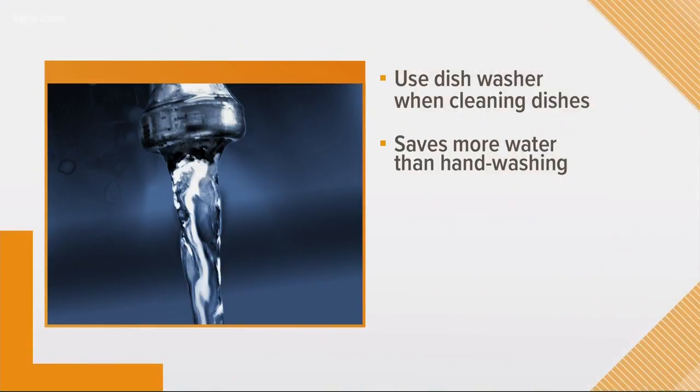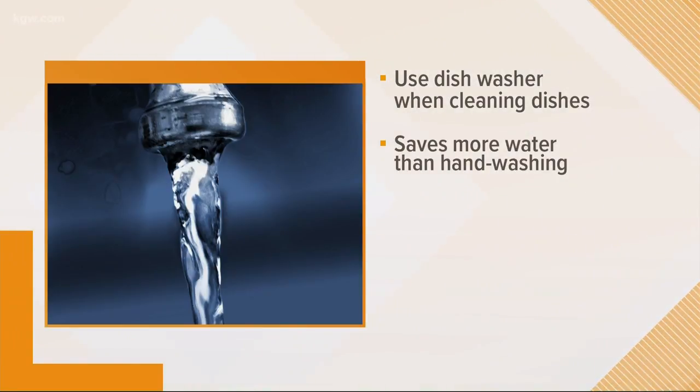And finally, when it comes to doing your dishes, you're supposed to use the dishwasher. It definitely uses electricity, but experts say it actually saves more water than hand washing, so that will definitely save you money.